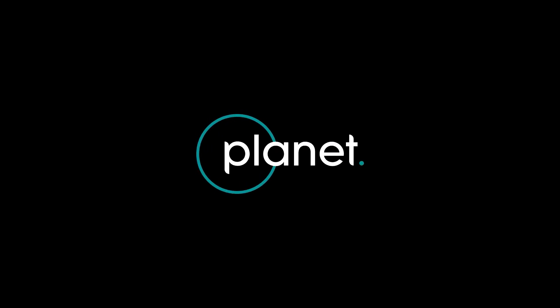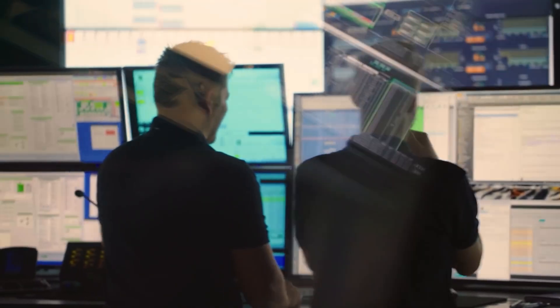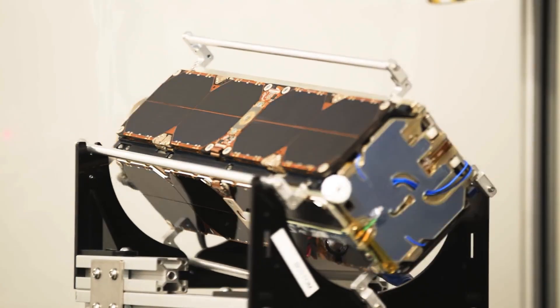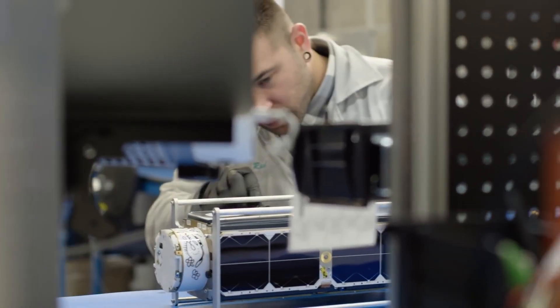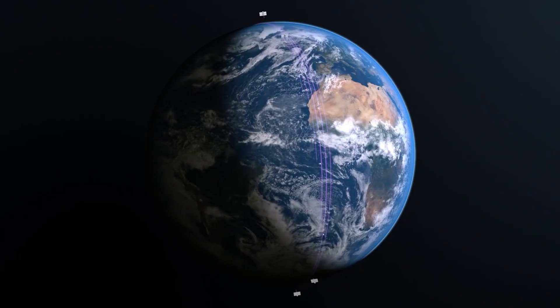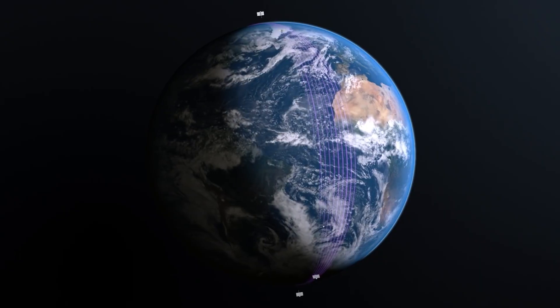The planet was founded about 10 years ago by three former NASA scientists with the lofty goal of using space to help life on Earth. What we've done since then is pioneered the use of very small CubeSats to put up a fleet of satellites that scan the planet on a daily basis. We've got about 10 years of data of daily images of all the land masses on Earth.